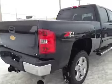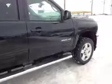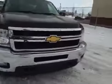This Chevy Silverado LTZ features the Z71 off-road suspension package. It also features the 6.6L Duramax turbo diesel engine and the Allison 6-speed transmission.